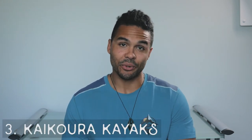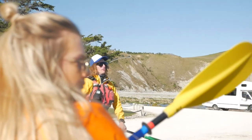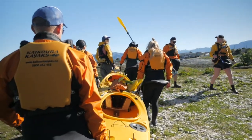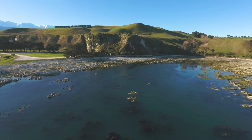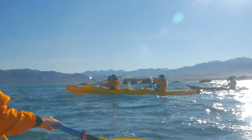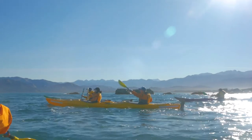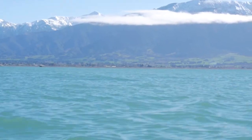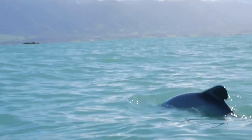Number three is kayaking with Kaikoura Kayaks. These guys are fantastic — they really know their stuff, and getting out on the water and actually working for your view is really rewarding. Not only are there fantastic views when you're out in those kayaks, but if you get lucky you could be joined by wildlife. I've been kayaking and had dolphins come up beside me. The seals are everywhere — we've seen seals chowing down on some octopus out there. You can see anything on any given day. So it's a great way to get out and get some exercise if you want a more active, involved activity.